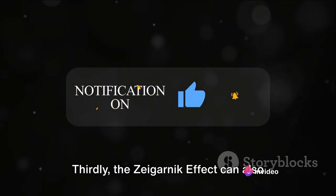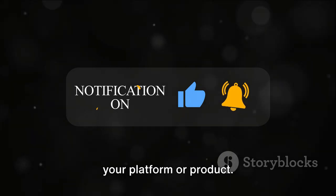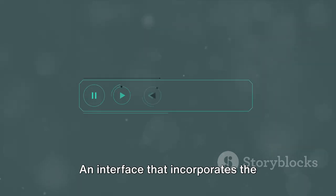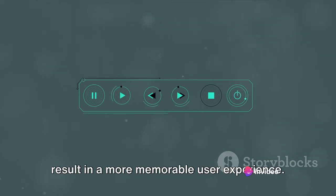Thirdly, the Zeigarnik effect can also help in improving the user's recall of your platform or product. An interface that incorporates the principles of the Zeigarnik effect can result in a more memorable user experience.